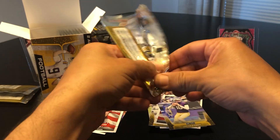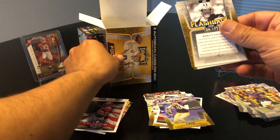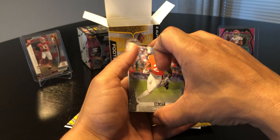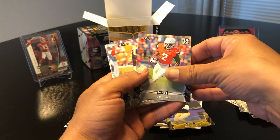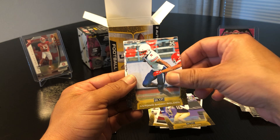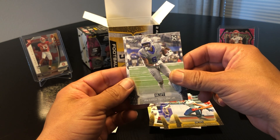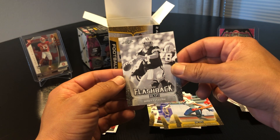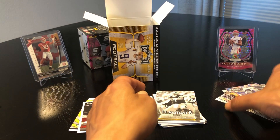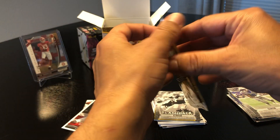By the look of the cards, Prism definitely looks nicer — that's for sure. LeVon Jason again, Antonio Gandy-Golden, Patrick Taylor Jr., and a flashback of Brett Favre — I guess all the flashbacks will be black and white, that's pretty cool. Alright, halfway through the packs — I haven't seen anything that's numbered or short printed just yet.